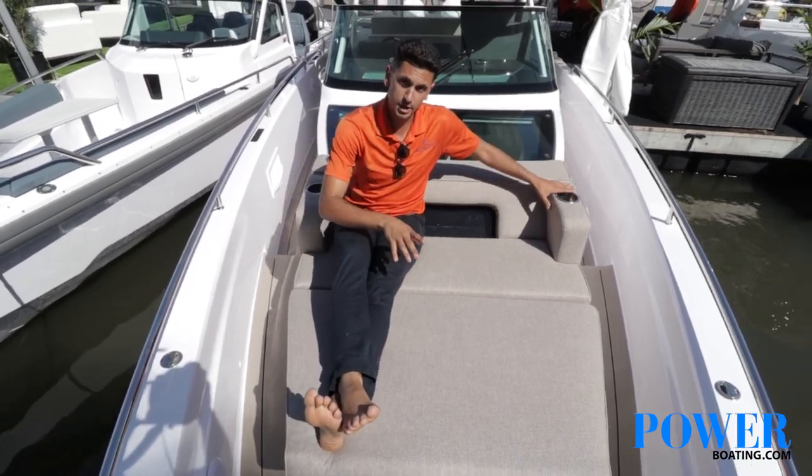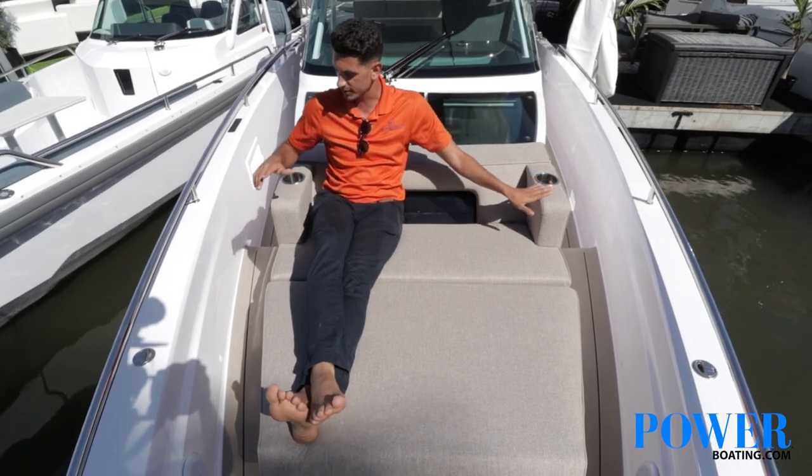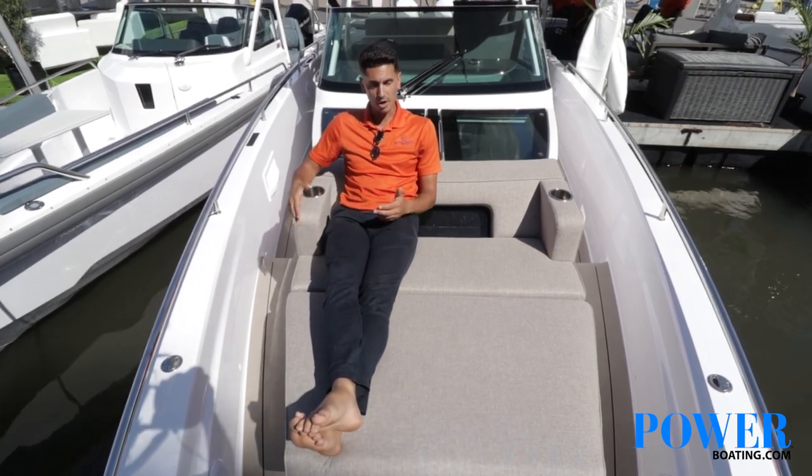On the Mediterranean package, they also added armrests with cup holders on the side, and still have that great marine Sunbrella upholstery material that makes it very comfortable.